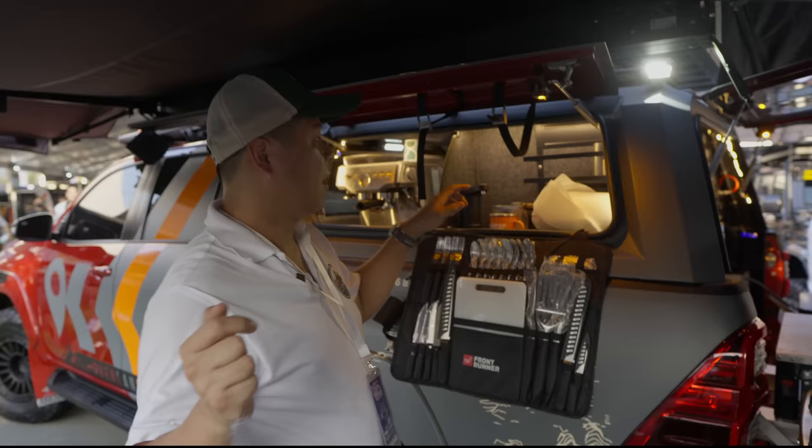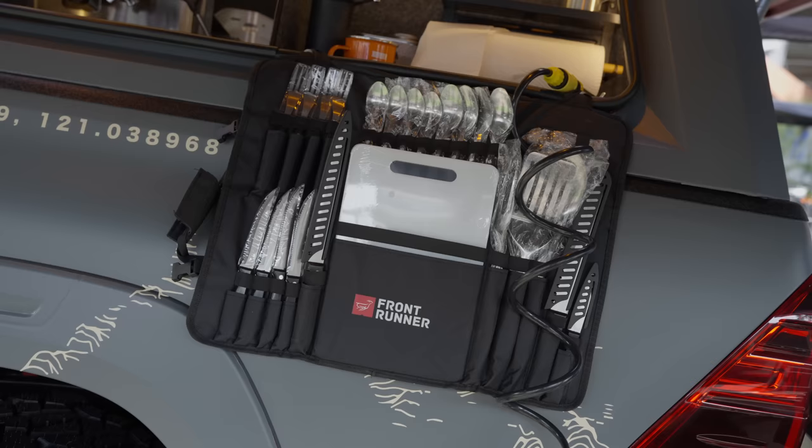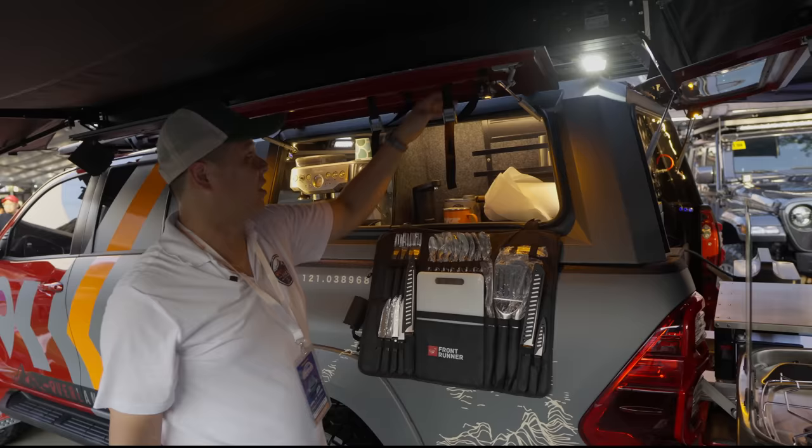Here we're running the Frontrunner kitchen system — we've added a hook so the kitchen stores up on top when the canopy is closed. You don't have to fully remove it — you can just unhook it from the top and bring it down.